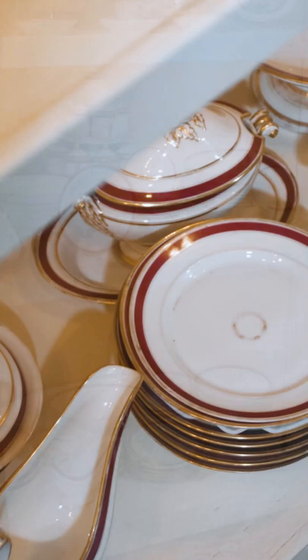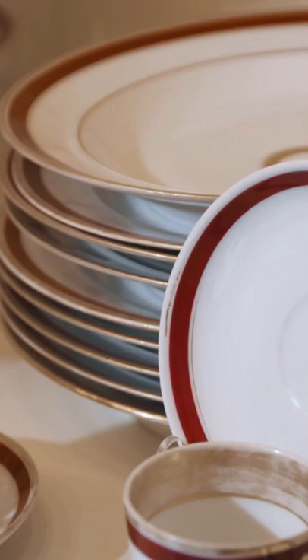The gold and maroon china set to my right has an interesting history. It was purchased by Harriet Lane for her uncle James Buchanan when he was the minister to Great Britain, and as such part of his job involved entertaining dignitaries and guests, using this china to do so. He then used this china in the White House during his presidency.